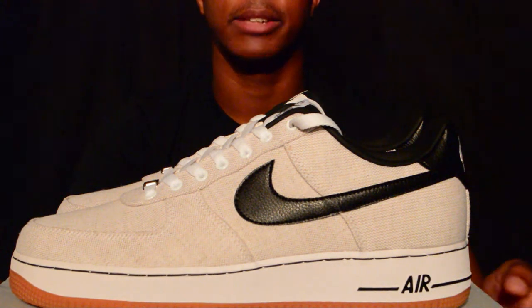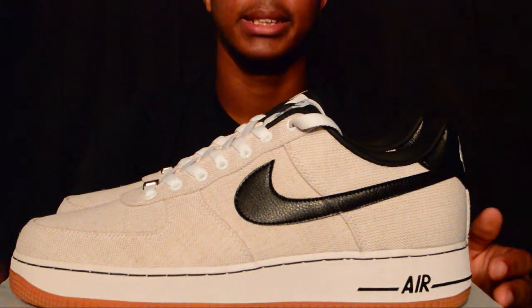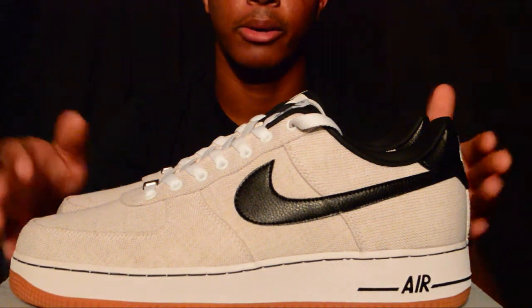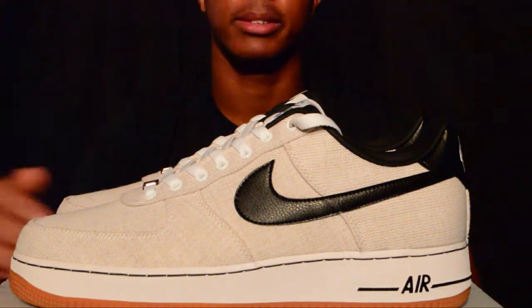Those are my pickups. Hopefully you watched in HD — if not, make sure you rewatch or press the HD button. All my videos are in HD, so make sure you get that great quality. This is ShoeManStand — follow me on Instagram and Twitter, and I hope everybody has a good one.